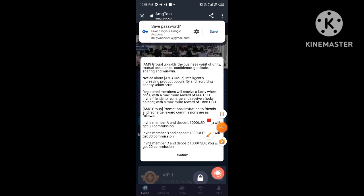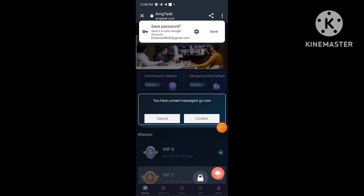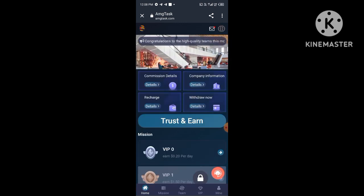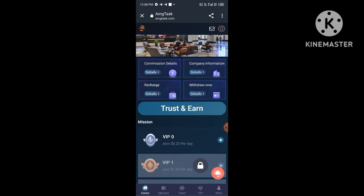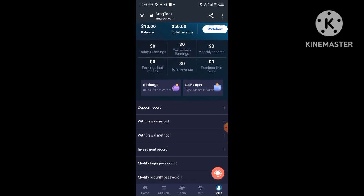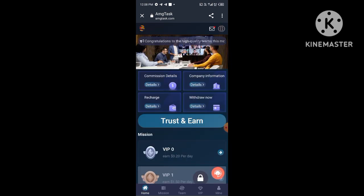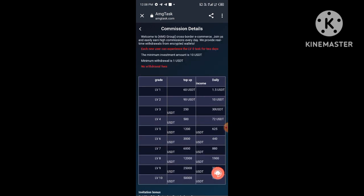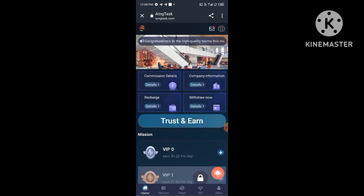First you need to click on the video title. After you click on the registration link, you need to first enter your mobile number, then click to send verification code. After you click this option you will receive an OTP on your mobile number. Enter your OTP, then enter your password, then enter your fund password, then enter your captcha code, then click the register now button.